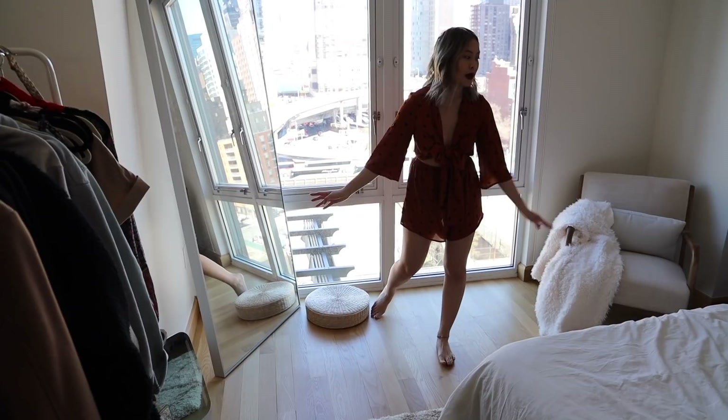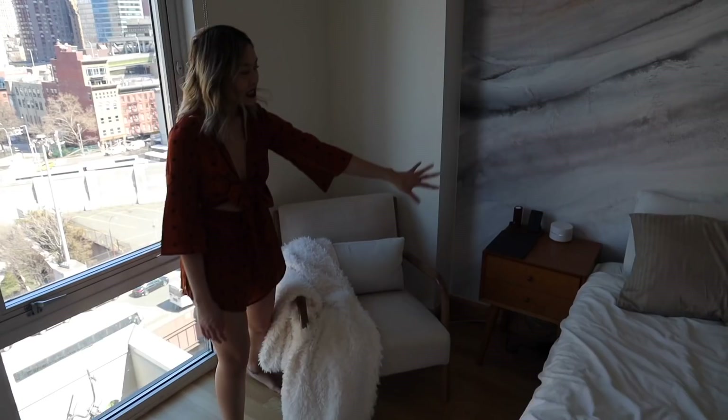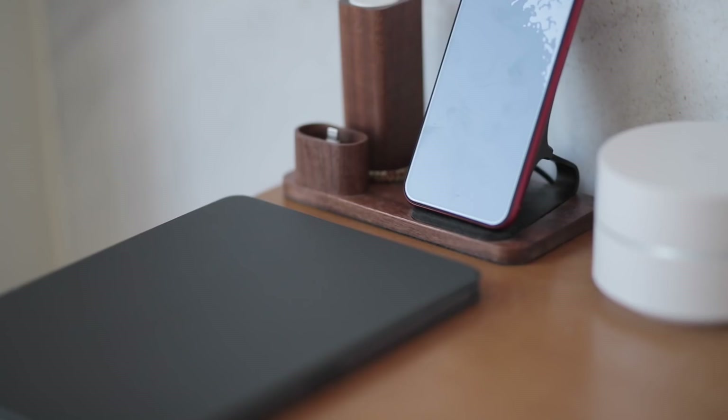My other favorite nook area — I don't actually sit here at all and I don't think Andy does either, but I have this really nice throw from Target and the same Ikea pillow since we have way too many pillows. This is Andy's side — he has this cool charging dock that charges his Apple Watch, his iPhone, and he has his iPad over here.